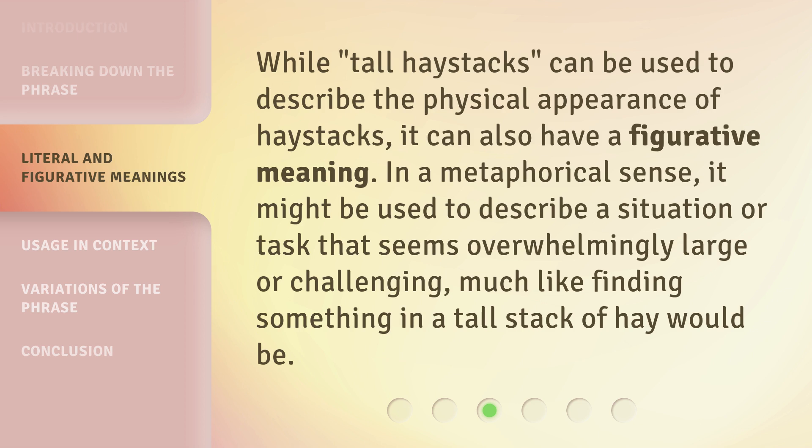While 'tall haystacks' can be used to describe the physical appearance of haystacks, it can also have a figurative meaning. In a metaphorical sense, it might be used to describe a situation or task that seems overwhelmingly large or challenging, much like finding something in a tall stack of hay would be.